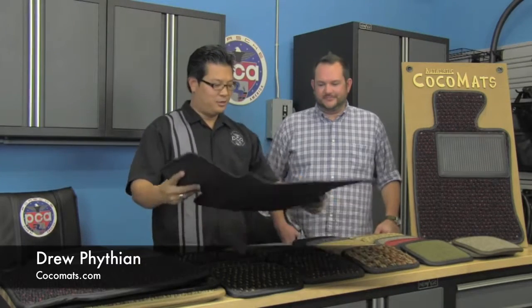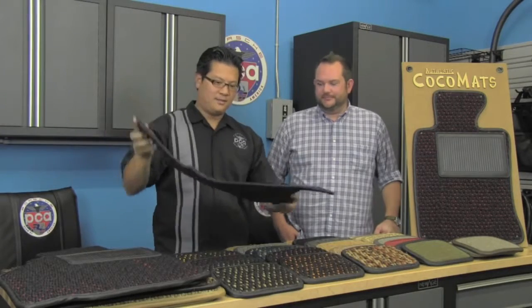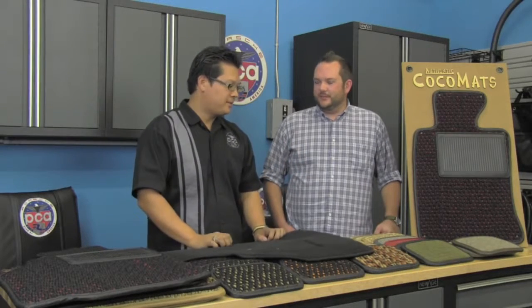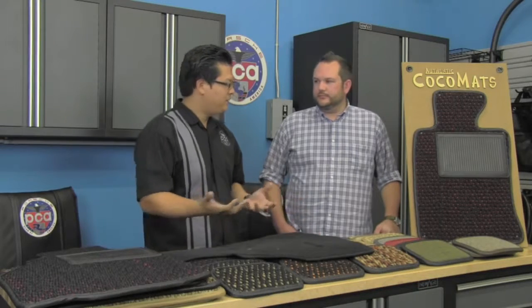We're here with Drew Fithian of CocoMats.com. This is what came in my Porsche — factory mats, worn out. What I was looking for was something to protect the floor a little bit more. This is my Cayenne family — three little kids — making sure the Cheerios and all the fruit punch don't go into the carpets. So I was looking to upgrade my mats. Honestly, I didn't really think about CocoMats until I saw the advertisement in Panorama.